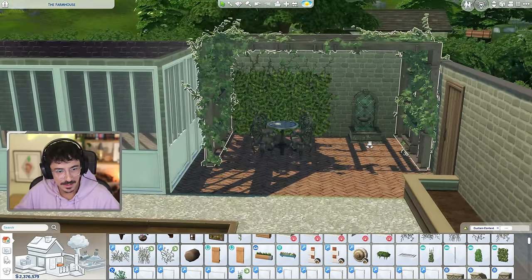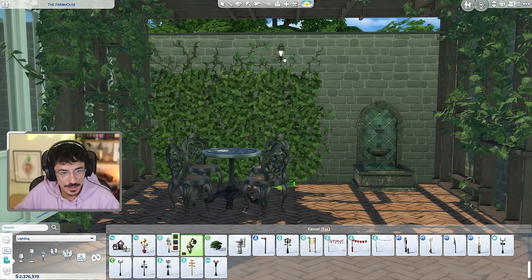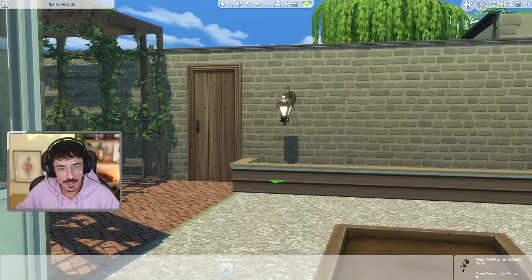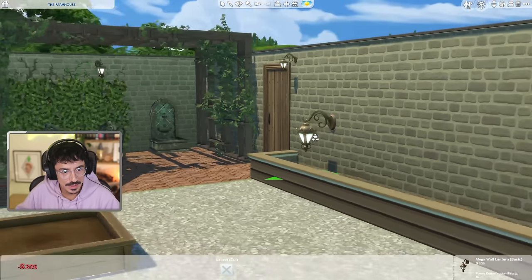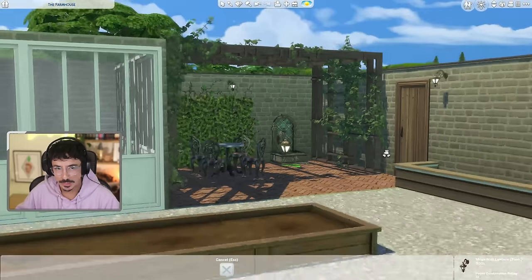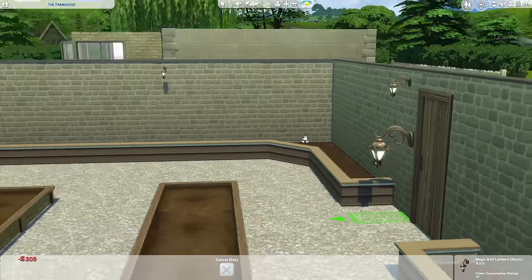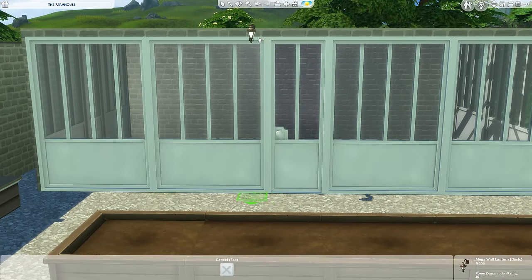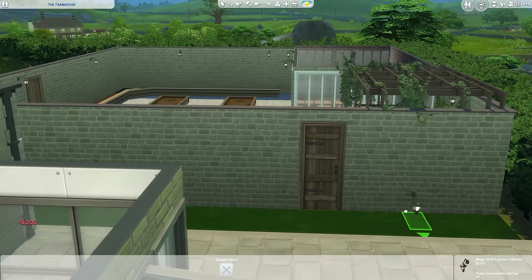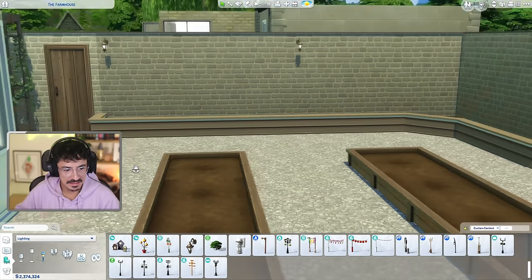We definitely need some kind of lighting around here, and I think some lovely wall lanterns would be the best way to go. I'm going to utilize these ones from the base game because they've got a lovely Victorian edge to them that would work well in this garden. I'm going to size them down a little bit now that I can see them out here and flop them in various places around the edge, just dotted around. I like the look of that at night as well — that's marvellous.